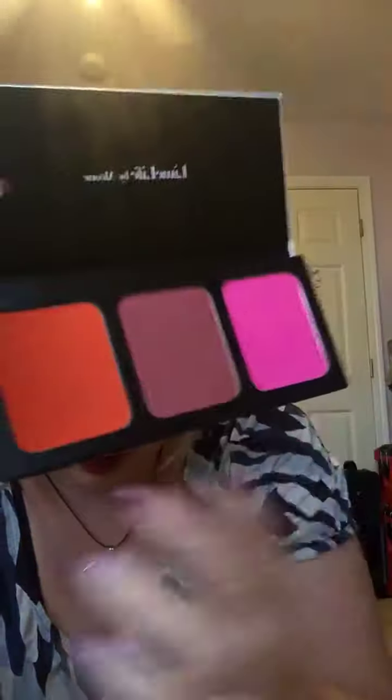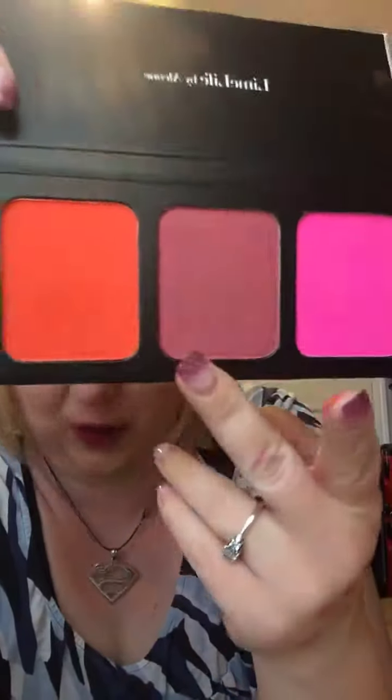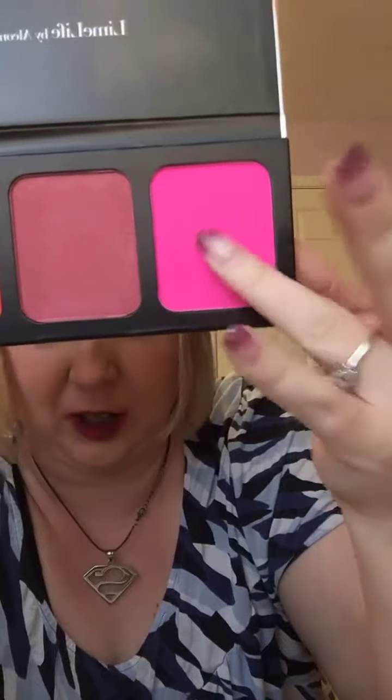Now, just to show you the blushes — I actually wrote the numbers on the back so I could remember. This one is number ten. This one is number nine. And this one is number eleven. So there's those colors. This is the orange one — I'm doing this one on purpose. It doesn't look that orangey, but it is — it's orangey in the palette. Like I said, clown.